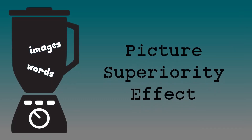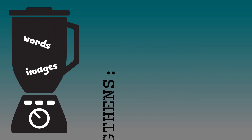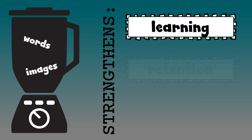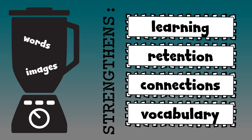A related psychological theory, the picture superiority effect, is supported by studies that show that blending images with text offers a stronger learning experience than using text alone. It turns out that this boosts both the memory of individual terms and ideas, as well as the associations and connections between the concepts.